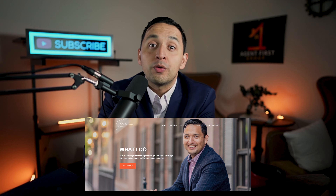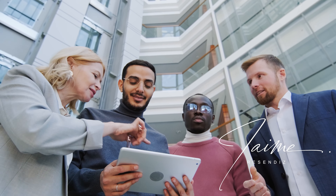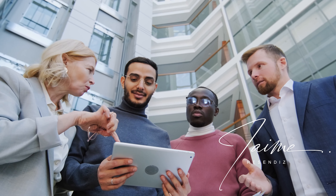It's Jaime with JaimeResentance.com, where we have one of the fastest growing and largest real estate agent communities worldwide. Let's get into it and talk about how to be more successful during our buyer presentations.